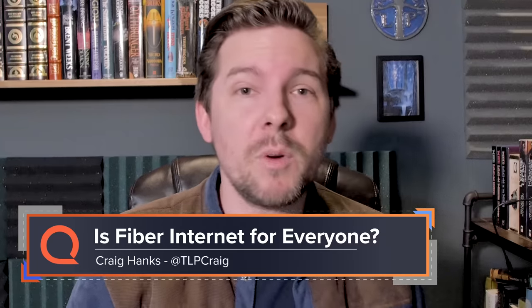Gig internet is pretty sweet. I actually recently got it — I got fiber internet and I am in love. I've got gig speeds: a thousand megabits per second upload and a thousand megabits per second download. It's a lot. But is it for everybody? Is it really worth the money? Well, today we're gonna look at that.